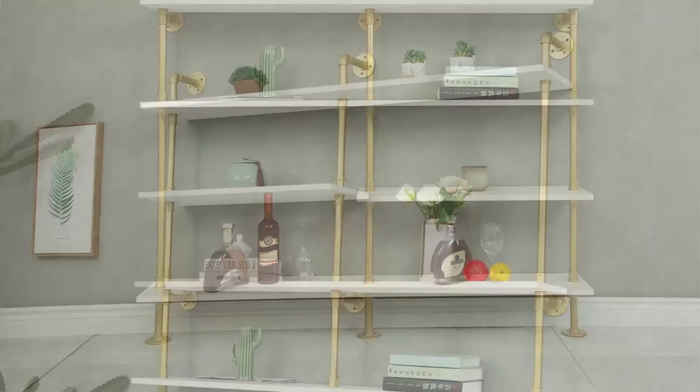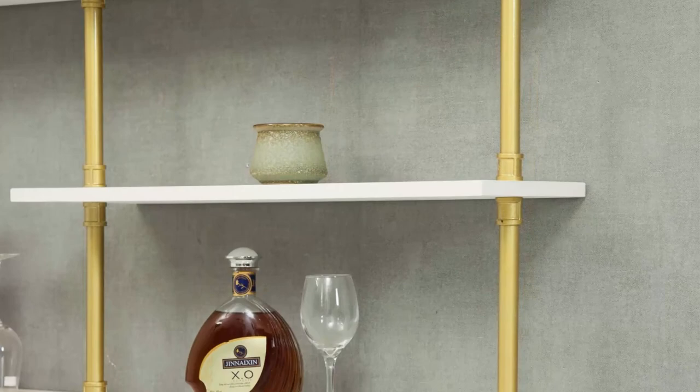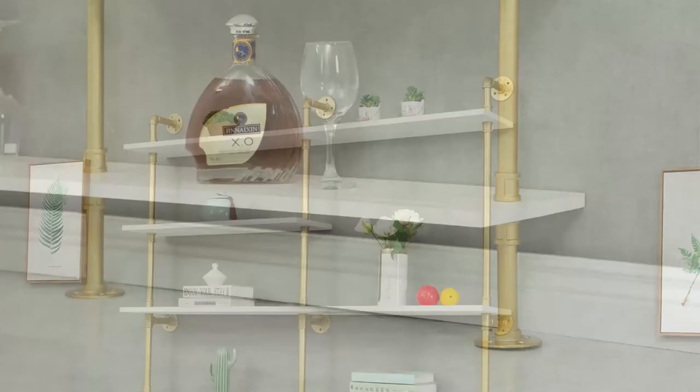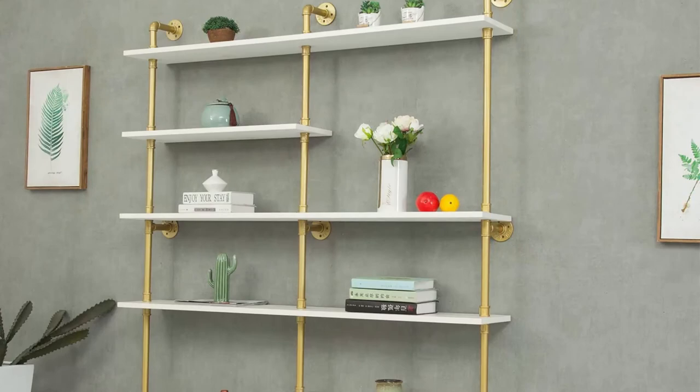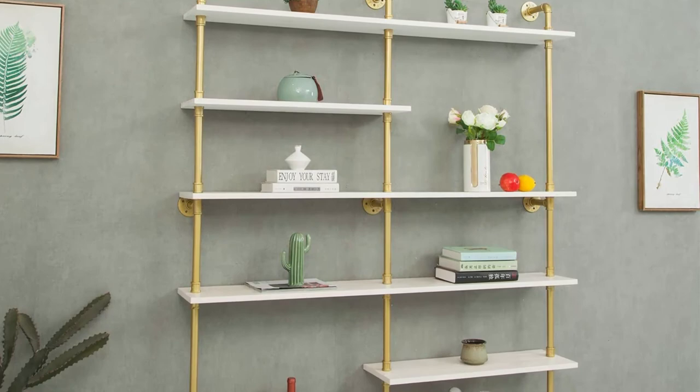Top 3: Industrial 6-tier modern ladder shelf bookcase — solid wood storage shelf with wall-mounted display shelving, pipe wood shelves bookshelf in white. Retro style rustic industrial DIY handmade multifunction pipe bookcase. Item dimensions: H 79 x W 10 x L 59 inches. Comes with a 100% satisfaction guarantee — full refund or replacement if not satisfied.